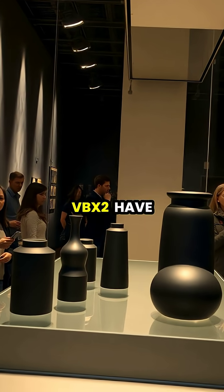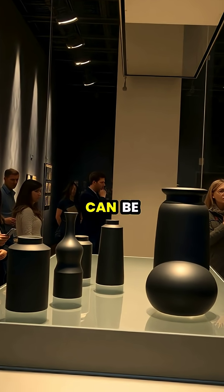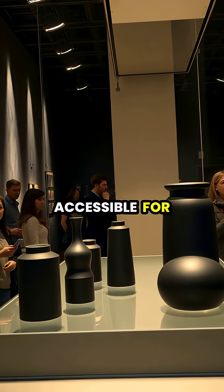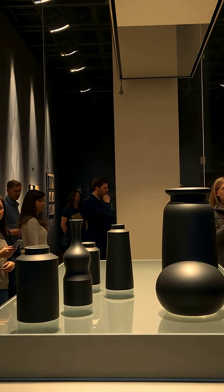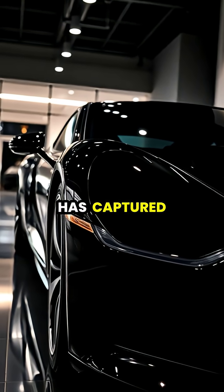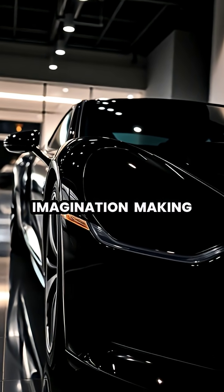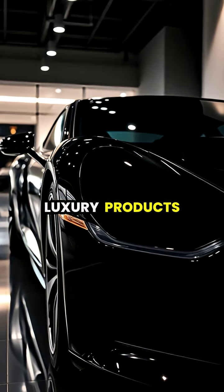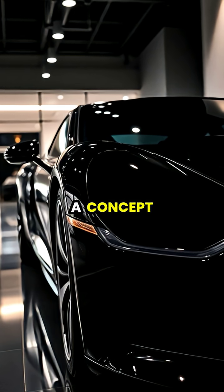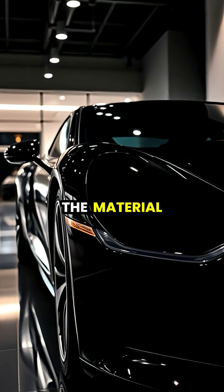Newer versions like Vantablack VBX2 have since been developed that can be applied at lower temperatures, making the technology more accessible for commercial and artistic applications. Beyond scientific uses, Vantablack has captured the public imagination, making appearances in luxury products, art installations, and even a BMW concept car partially coated in the material.